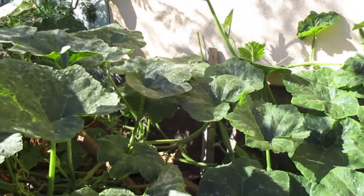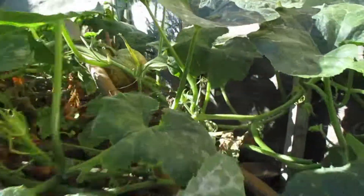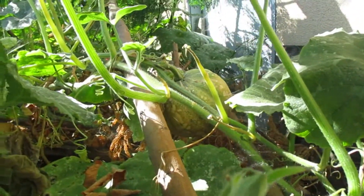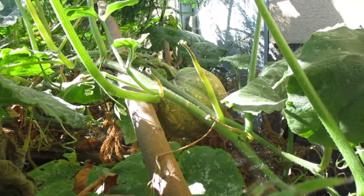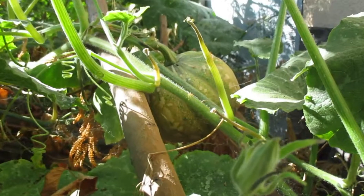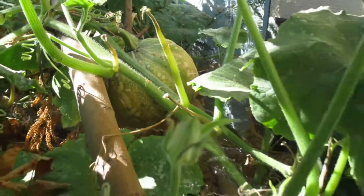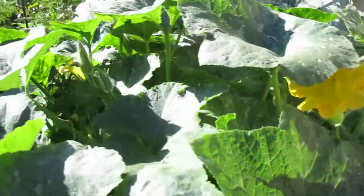Here you can see my pumpkin vines, and I see a pumpkin there — that one's almost ready. Some flowers there.